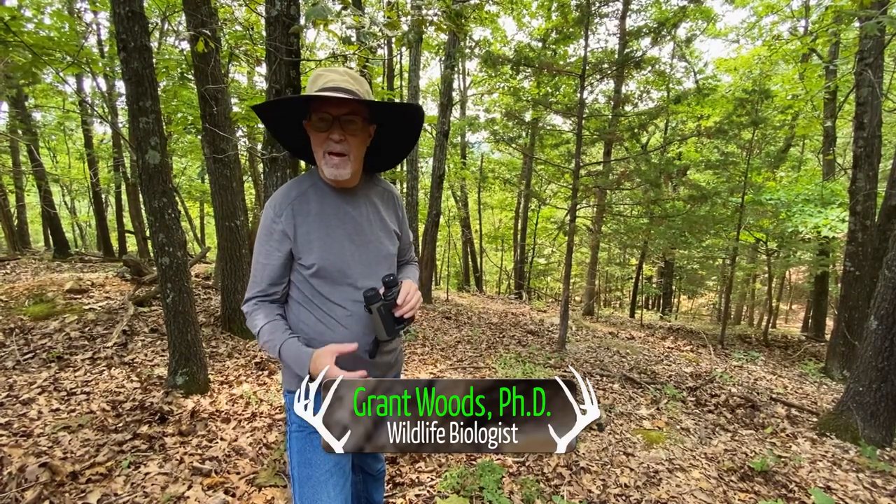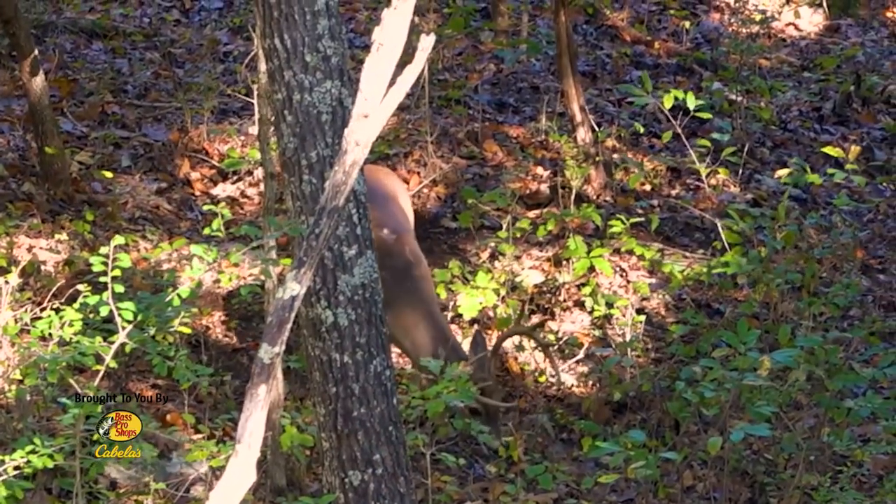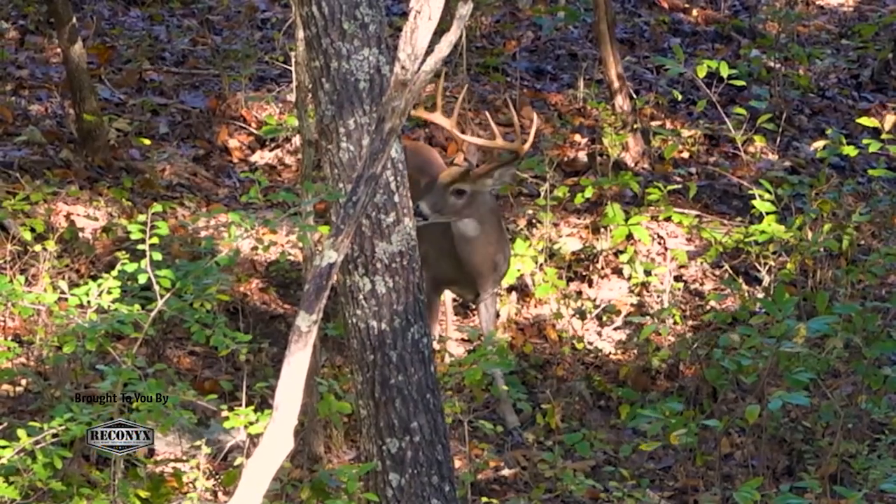Mount scouting for acorns. Boy, find a big acorn tree at a dropping lot and that can be a great stand or blind location, but I'm not finding much here at the Proving Grounds this year — and I bet a lot of people aren't.